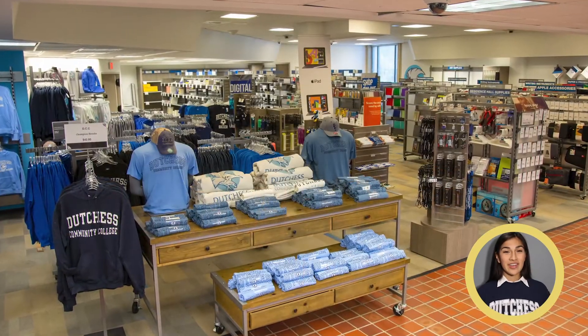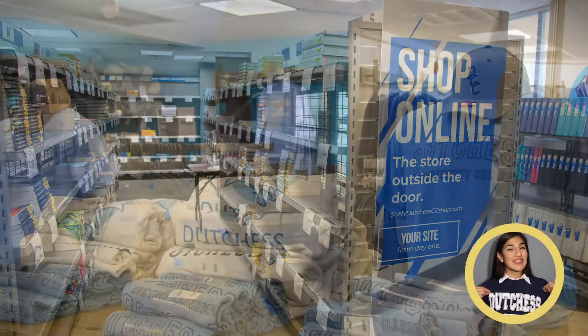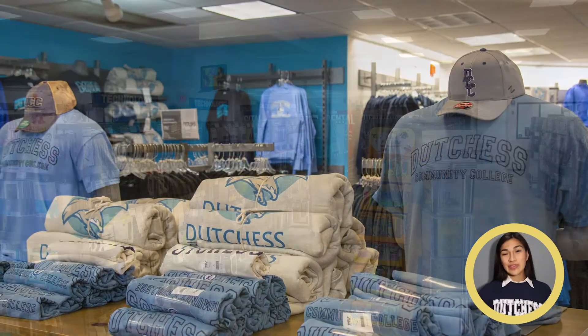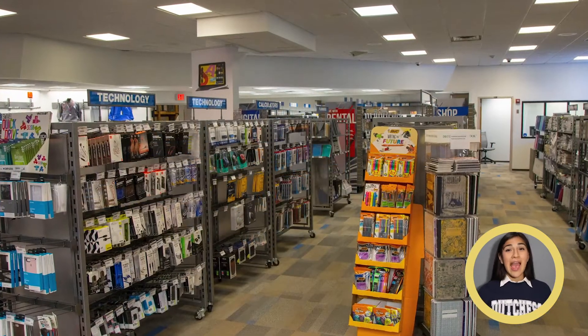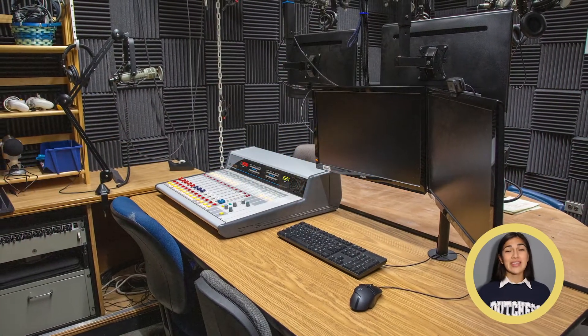Down the hall from the theater is the College Bookstore, where you'll find textbooks, a great selection of DCC apparel, school supplies, and snacks. And if you're into radio broadcasting, the college radio station is downstairs.